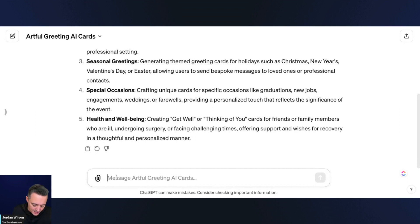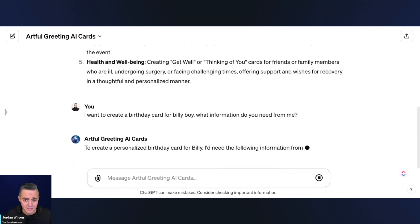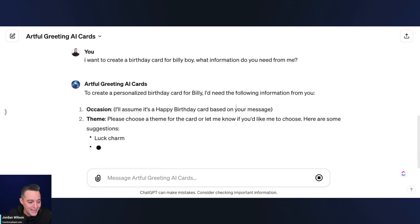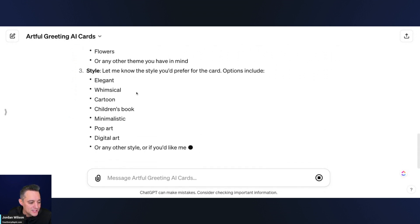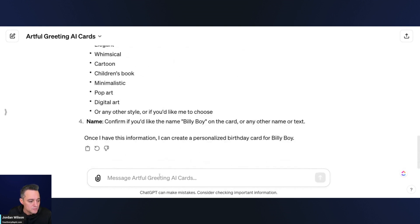I'm going to say I want to create a birthday card for Billy Boy — and ask: what information do you need from me? That's one thing when working with a large language model: ask questions, that's how you get the most out of it. It says to create a personalized greeting card for Billy it needs: occasion (it'll assume happy birthday), theme, and name.